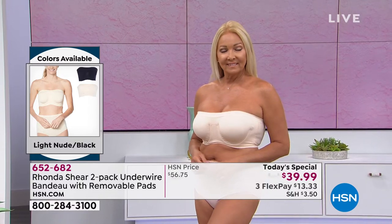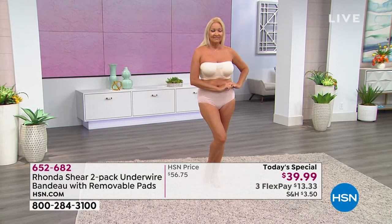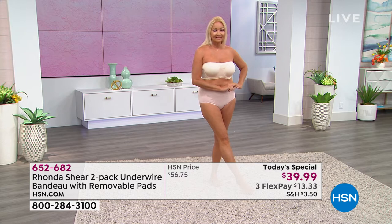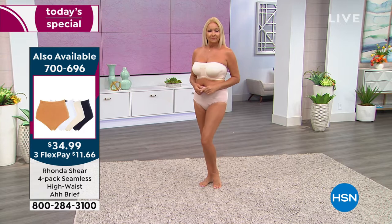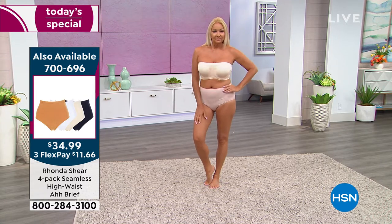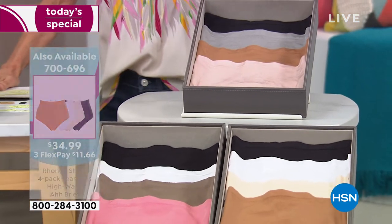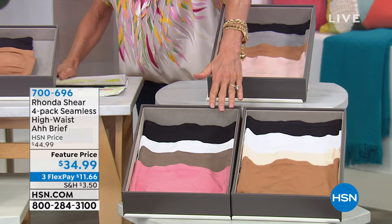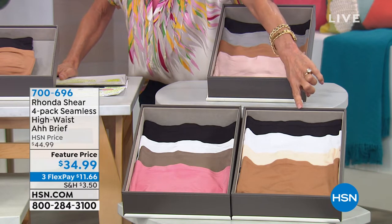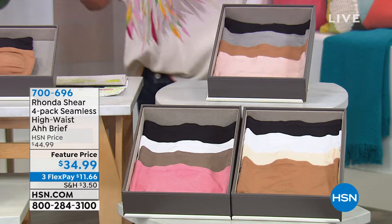By the way, the brief is a four-pack of briefs in great color choices - marked from $44.99 to $34.99, item 700696. So encourage everybody to pick up the briefs. Now for the bra color choices: you have black, gray, caramel, and light blush; then black, white, mocha, and the rose pink I'm wearing; and the most popular right now are black, white, light nude, and caramel - you're getting four color choices.